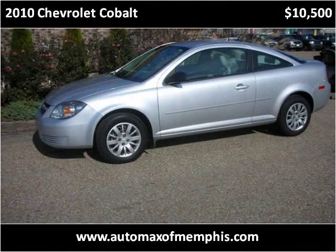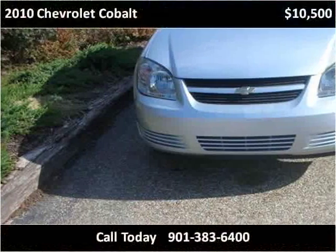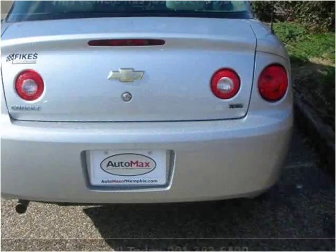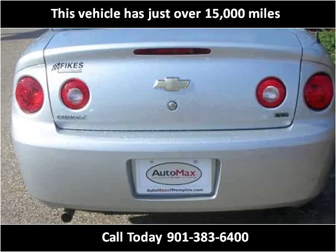This 2010 Chevrolet Cobalt is available from Automax of Memphis. This vehicle has just over 15,000 miles.